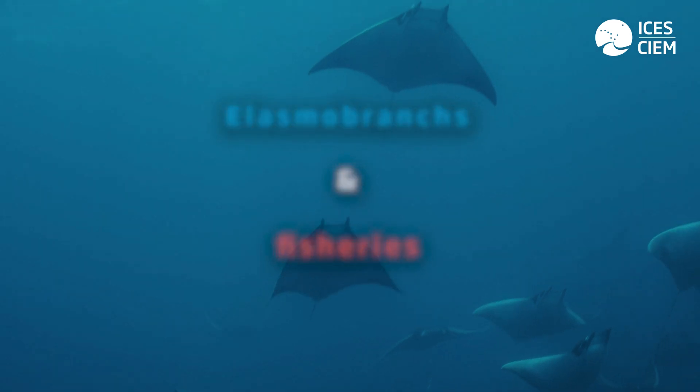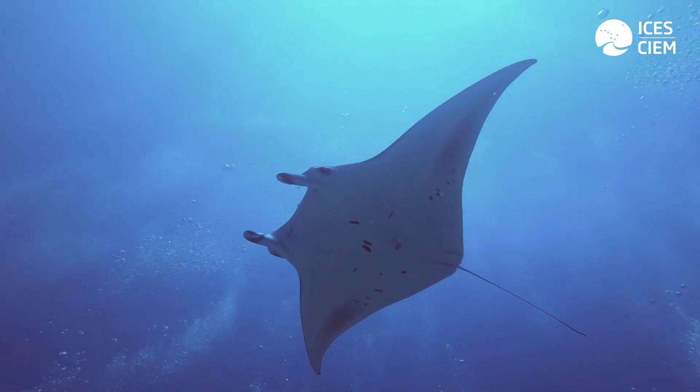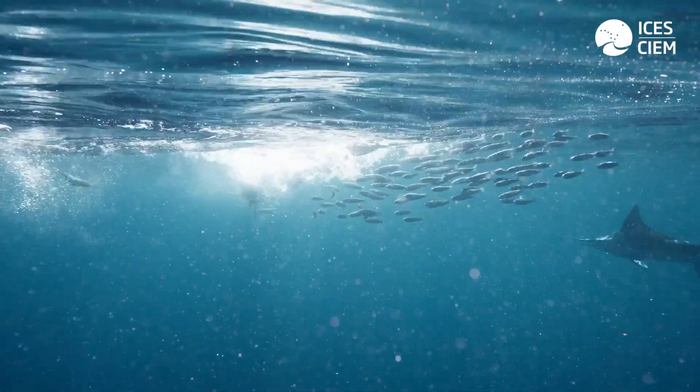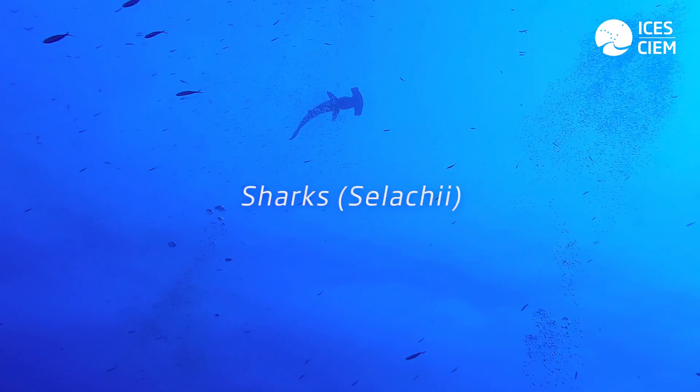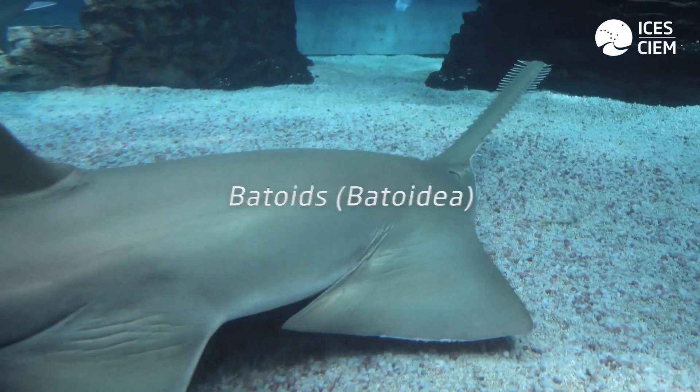I'm Sophie McCulley-Phillips and I am the current chair of the ICES working group for elasmobranch fishes. Elasmobranchs are a subclass of fish characterised by having a cartilaginous skeleton rather than one made of bone like teleost fish. There are two super orders of elasmobranchs: one being the sharks, and the other being the skates, rays and sawfish known as batoids.